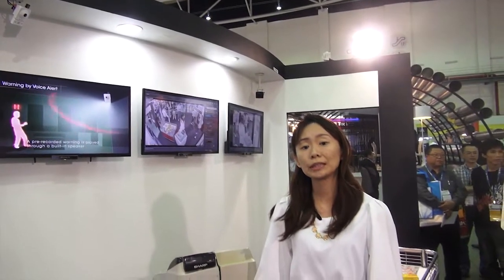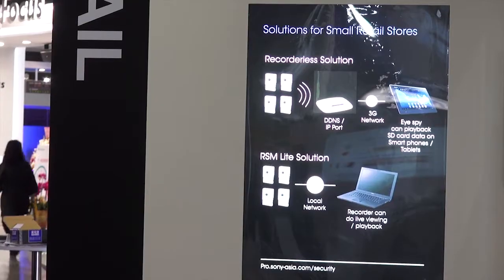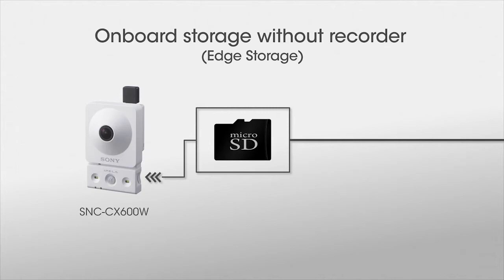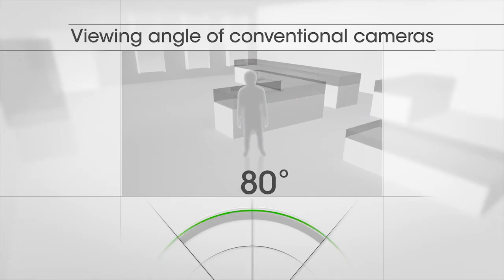Over in our retail section, we introduce the new C-series camera. This is an all-in-one camera with several good features such as H.265 storage recording, a PIR sensor, built-in microphone and speaker, and a wide viewing angle of 120 degrees.